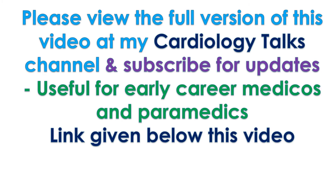Please view the full version of this video at the Cardiology Talks channel and subscribe for updates. Useful for early career medicos and paramedics. Link given below this video.